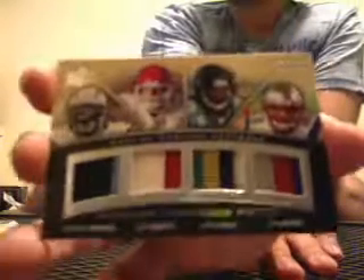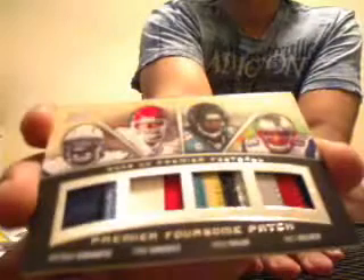Next one is going to be a quad patch — two-color, two-color, four-color, three-color — from UD Premier, number 30 of 45, of Antonio Cromartie, Tony Gonzalez, Fred Taylor, and Wes Welker. That's a really nasty, nasty patch. 30 of 45. That's nice.